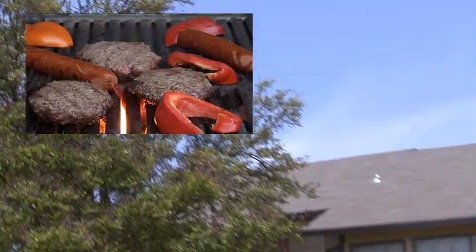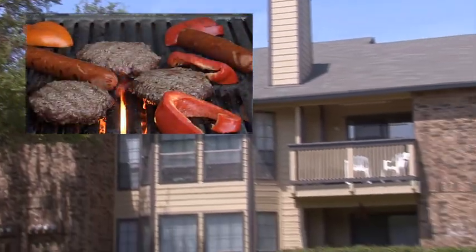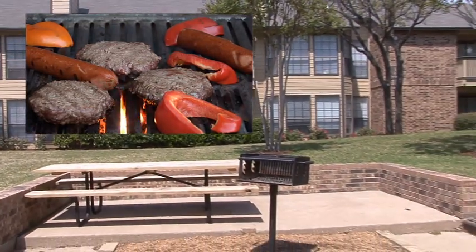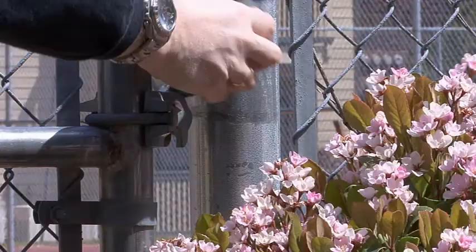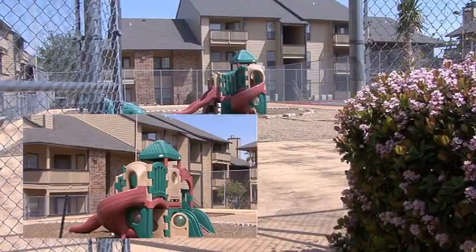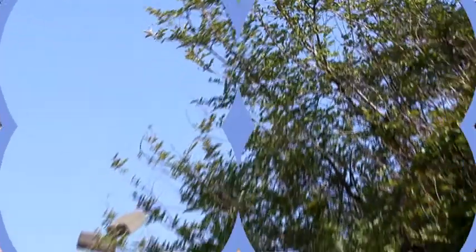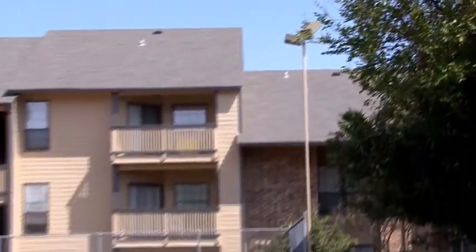Spend some quality time with the family while preparing a spectacular meal on one of the barbecue grills at the picnic area, amidst a serene, natural setting. Take the kids to the playground area, where they can stir up some fun on modern equipment, surrounded by sand and palm trees.